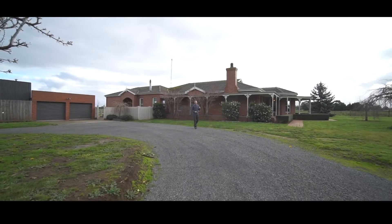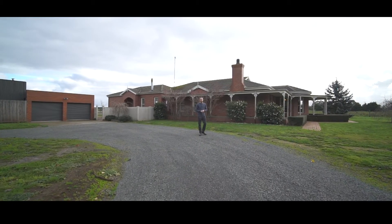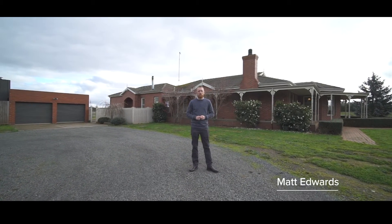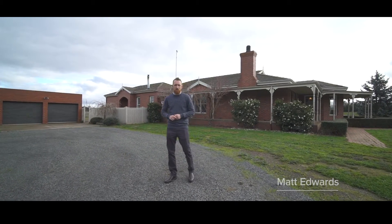Set on just under five acres is this beautiful family home with plenty of space for the whole family to enjoy inside and out. Hi, I'm Matt Edwards and welcome to 6353 Midland Highway, Clarendon. Let's go take a look inside.